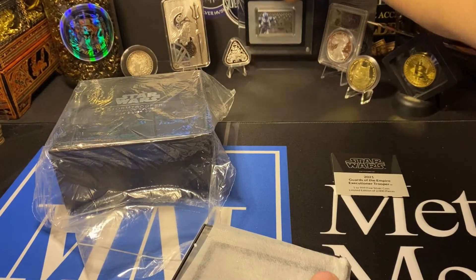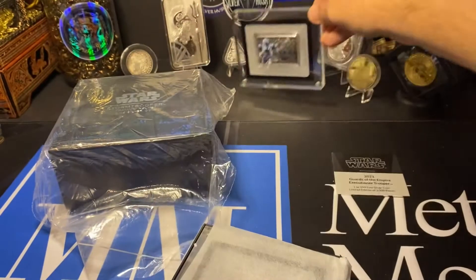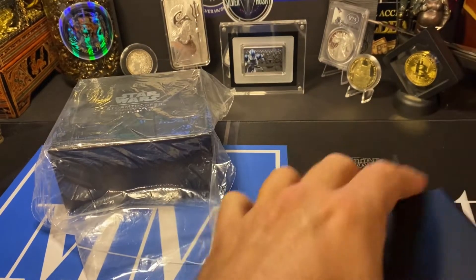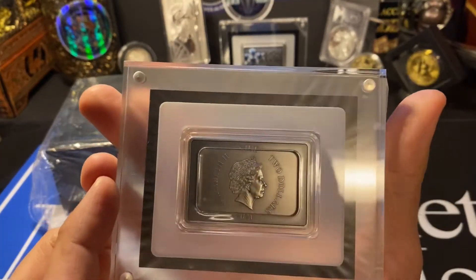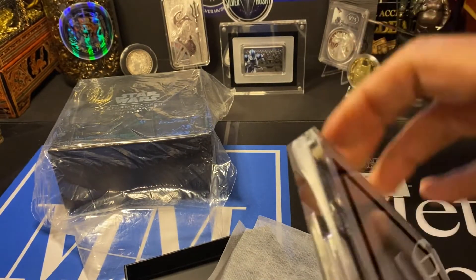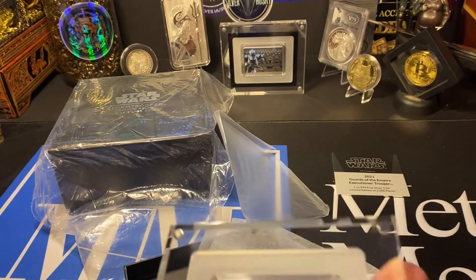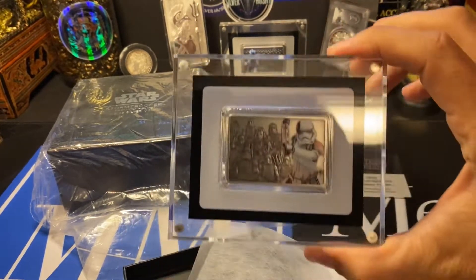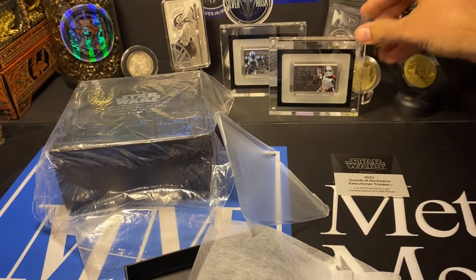I do previously have this little Clone Trooper one, which is pretty awesome. Maybe I'll rotate them in the background until I decide what I'm going to do. These are actually coins, for those who don't know. This one — they both are frosted. They're pretty neat. I like it, that's pretty cool and pretty slick. I'll keep it back here for a little while.